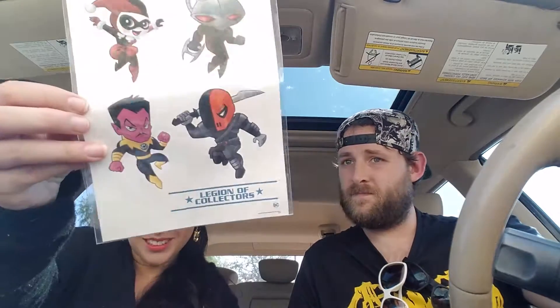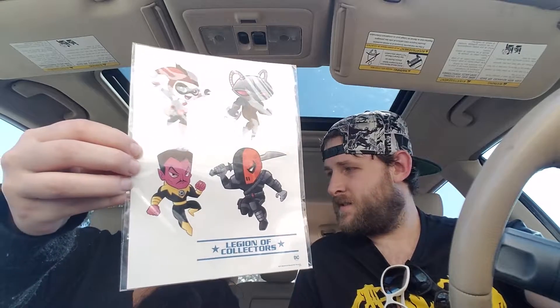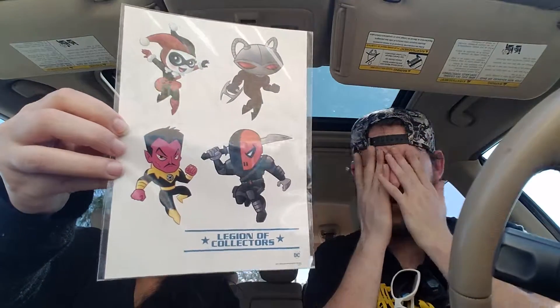Oh yeah, Black Manta — that's cool! That's Aquaman's arch nemesis. Don't know much about him but that is cool. These are some pop stickers: Black Manta, Harley Quinn, Deathstroke... and that's Green Lantern's villain — forgot his name. All right, and we get the shirt.